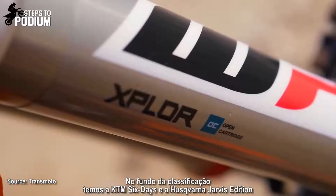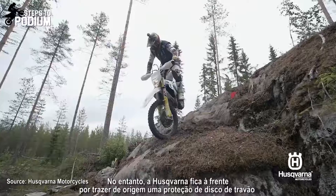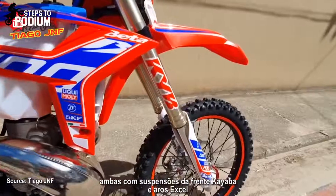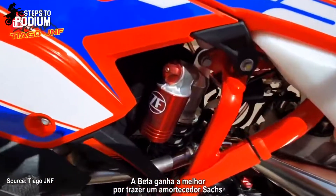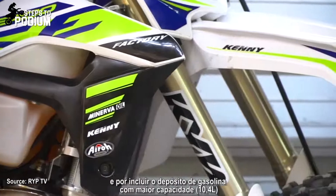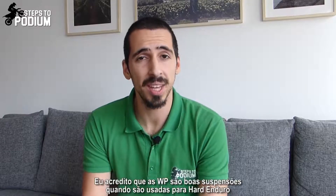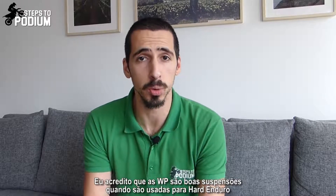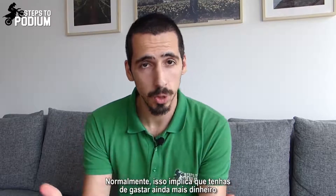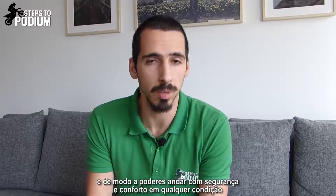Now let's move to equipment. Bottom of the list, we have the KTM 6 Days and the Husqvarna Jarvis Edition, both equipped with WP suspensions, but the Husqvarna has a small advantage since it comes with a front disc guard as standard. In a very close fight for second, we have the TM and the Beta, both with Excel rims and KYB front forks. The Beta takes the edge because it has a Sachs rear shock. Sherco gets the top step of the podium with KYB front forks, KYB rear shock, Excel rims, and the largest fuel tank of the bunch, with a capacity of 10.4 liters. Regarding suspensions: WP suspensions are good if you ride them in a hard enduro scenario, but when you ride at a faster pace, they lack the bottoming resistance that, in my opinion, they should have. This usually implies spending additional money to customize and improve the suspensions for a broader setting in order to ride safely and comfortably in any scenario.